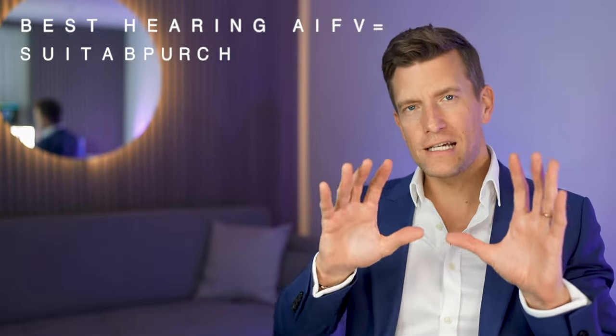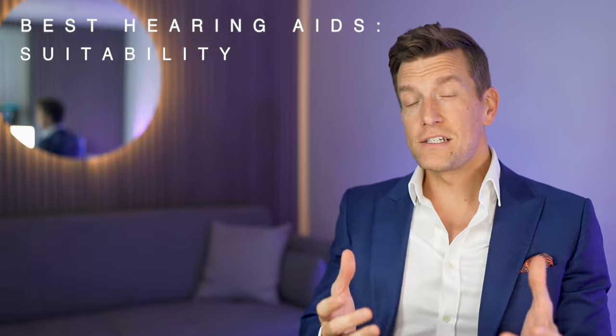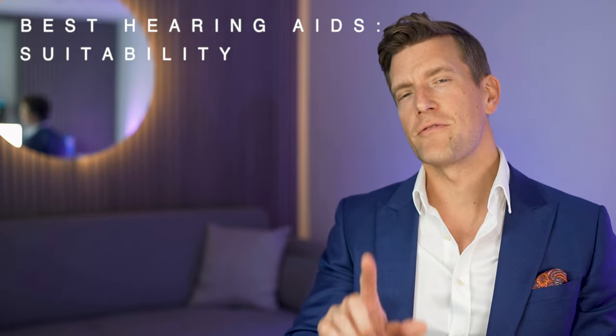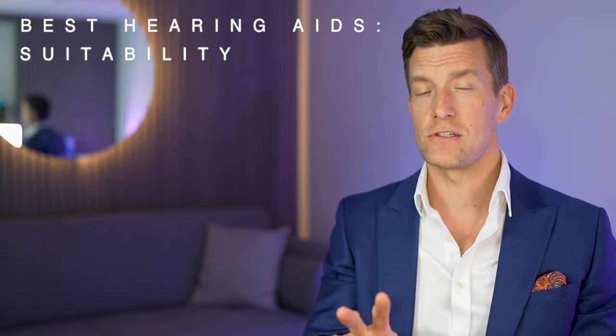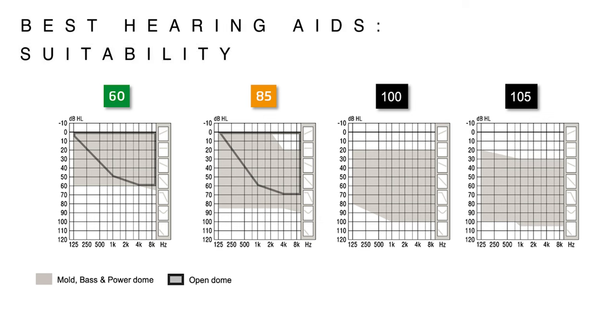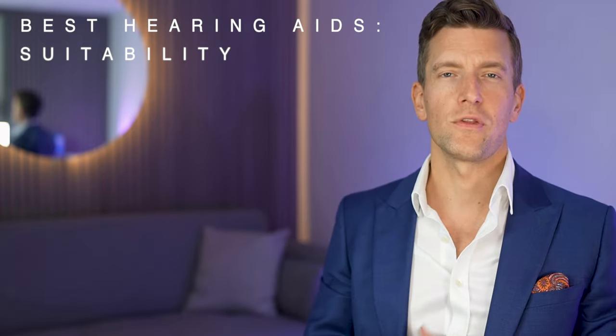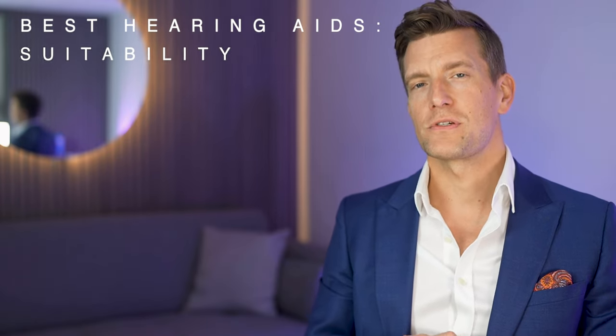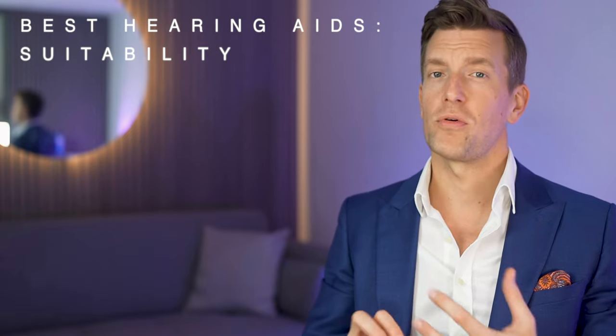All of today's hearing aid technology has its own individual fitting range — essentially the level of hearing loss that they're capable of dealing with. The Oticon Real is available in various power levels determined by interchangeable receivers: either a 60, 85, 100, or 105 decibel receiver. Similarly, the Phonak Lumity is available with various power levels from standard, moderate, power, and ultra power. This essentially means that both prescription hearing aids are suitable for either a mild, moderate, severe, or profound hearing loss.